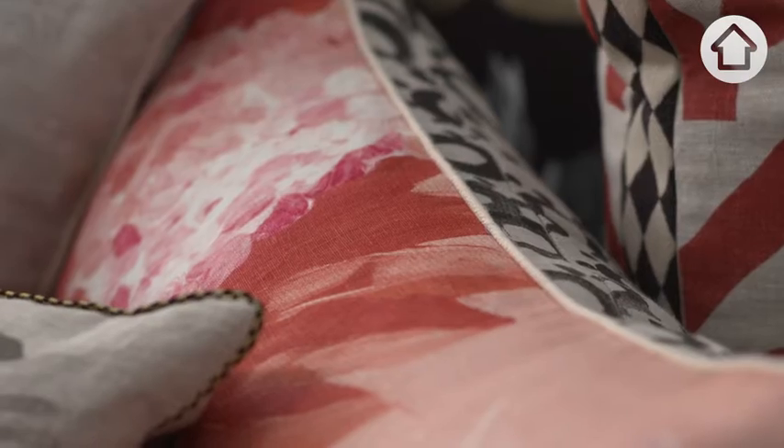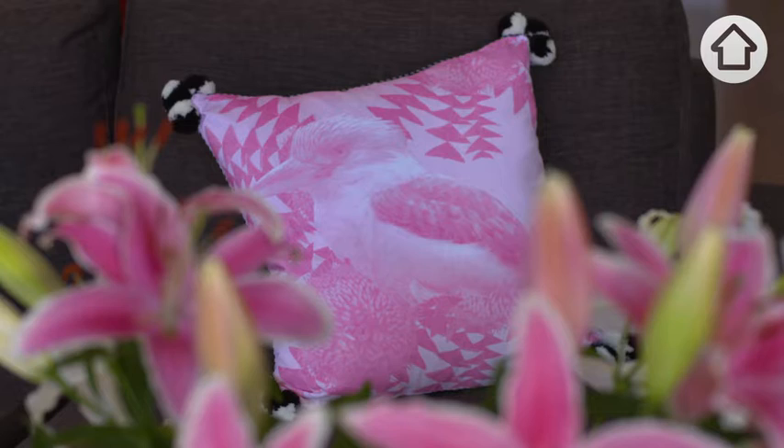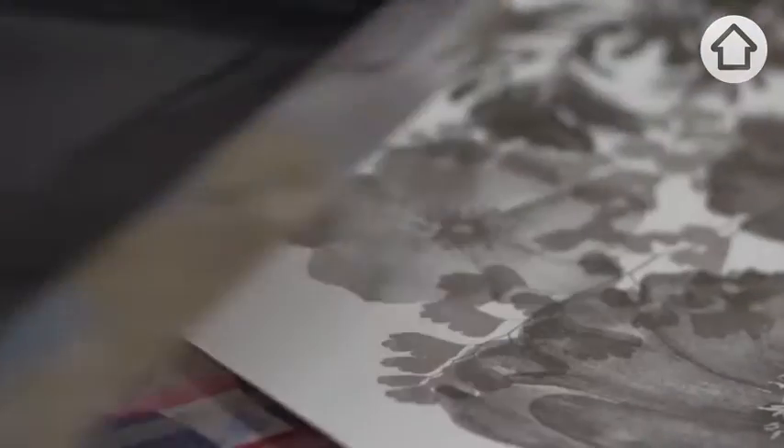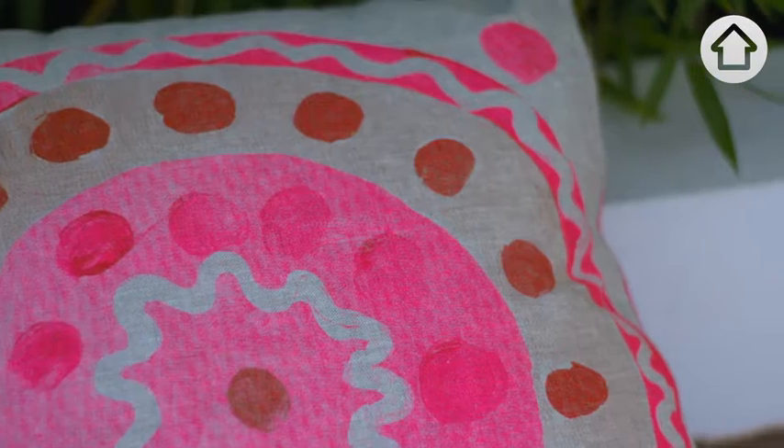The most popular item that we sell is probably cushions. We design all of our trim — pom-poms, piping — and each flower is printed individually. We hand foil the gold leaf. No two are really the same.